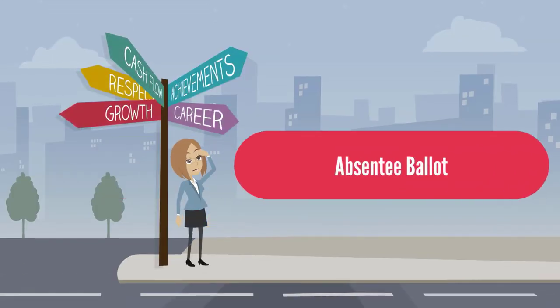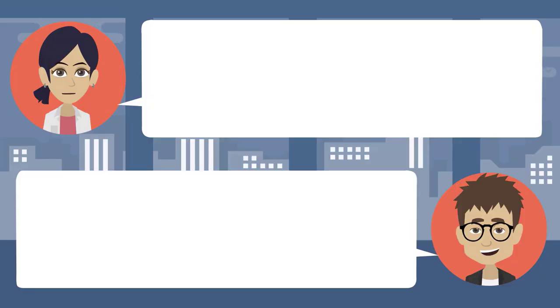Absentee ballot: I don't think I'll be in town on election day. You can still vote though. How can I vote if I won't be here? You can file an absentee ballot. You can ask for a mail-in ballot — it's a form you mail in saying who you want to vote for. Does it count like a regular ballot? It's just as if you were voting in person. I'd better ask for one then. You should do it quickly since it has to be in a week before election day.